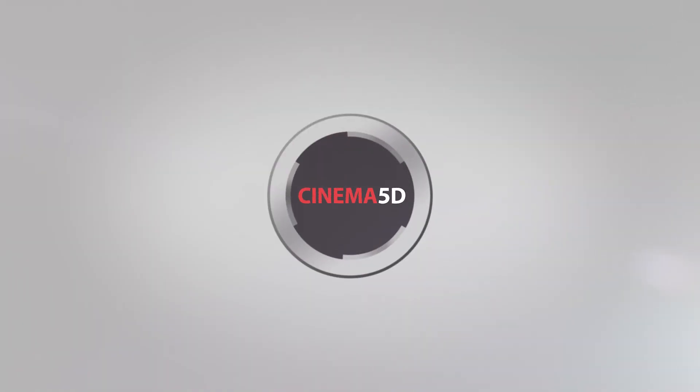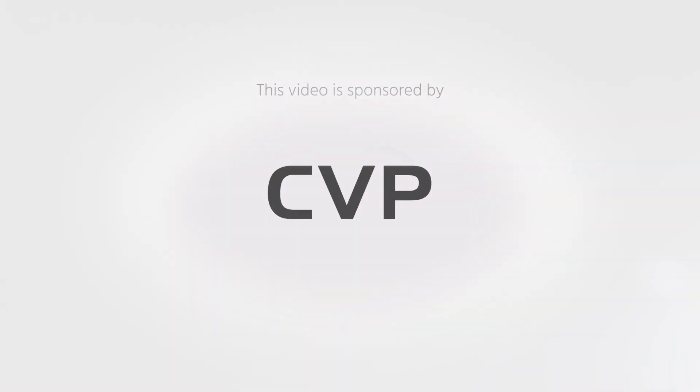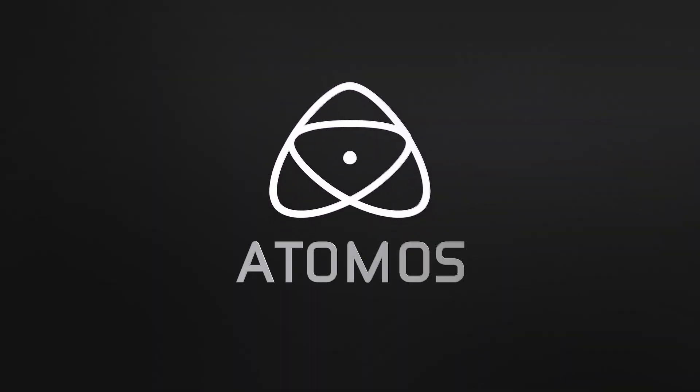The Cinema 5D Virtual Show is brought to you by B&H, the professional source for all your video needs. CVP, the leading specialist in creative cine, video, and photo solutions. Blackmagic Design, creating amazing solutions for film, post-production, and television. Hollyland, for a better view. And Atomos, better monitoring, better recording.